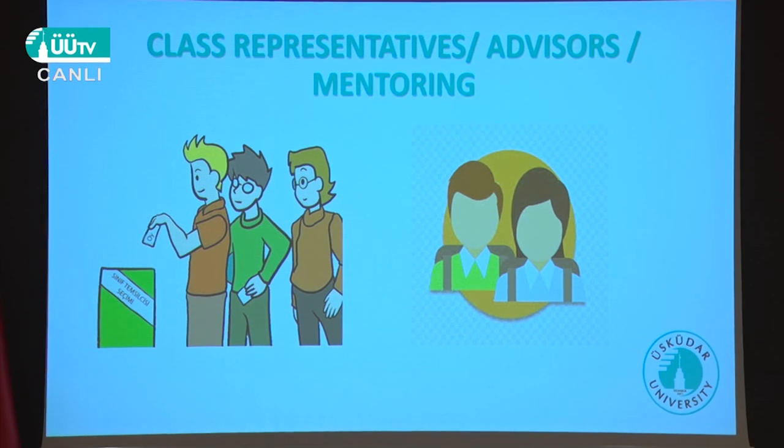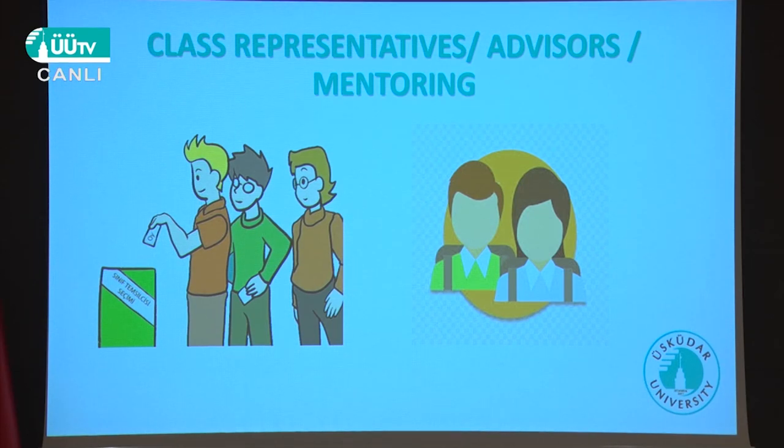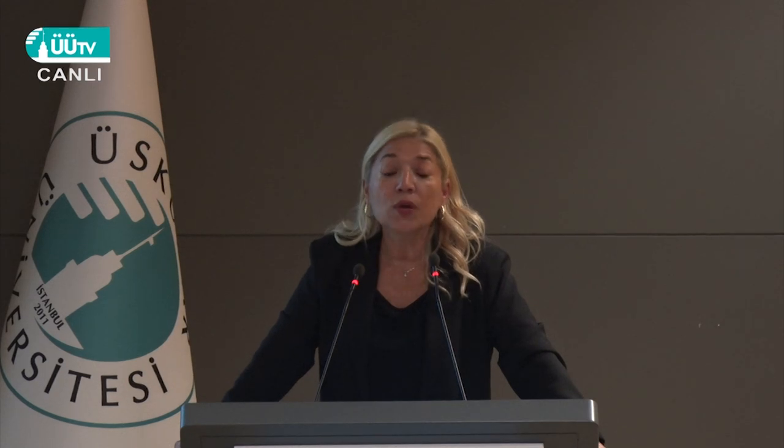I believe some classrooms have already chosen their class representatives. If you haven't done that yet, please go to your classroom and hold an election — find a responsible, hardworking person to represent you. Every module we have meetings with those representatives; they are your voices. They will come to me and talk about your complaints and wishes.